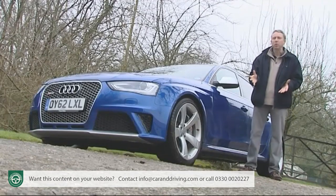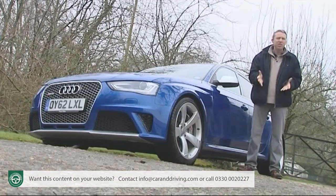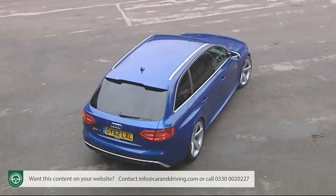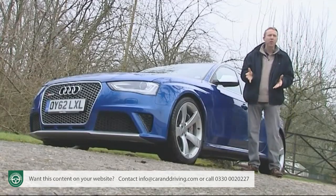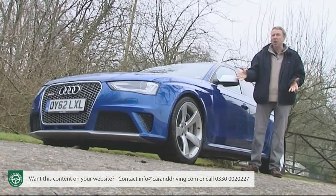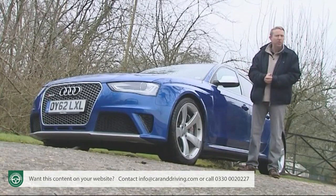The work of Quattro GmbH, Audi's go-faster arm, the genes of this particular car can be traced right back to the RS2 estate of 1994, that was co-developed with Porsche. That paved the way for the first generation RS4 line — the 2.7 litre six-cylinder twin turbo mark one model of 2000 — a car that was ferociously quick but ultimately rather unsatisfying in the way that fast Audis used to be, but aren't anymore.